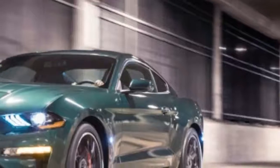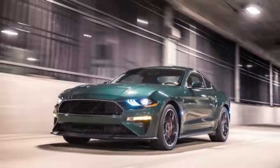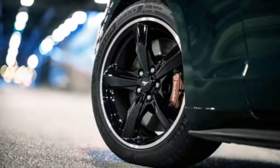The Bullitt isn't just a restyle and an homage to the original Bullitt Mustang — which has been found, incidentally — it's also been worked over for more horsepower and a classic burbly exhaust note.